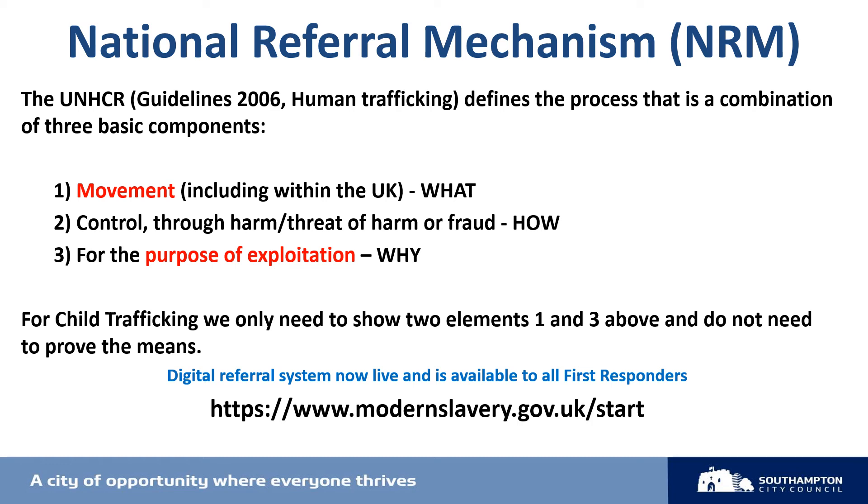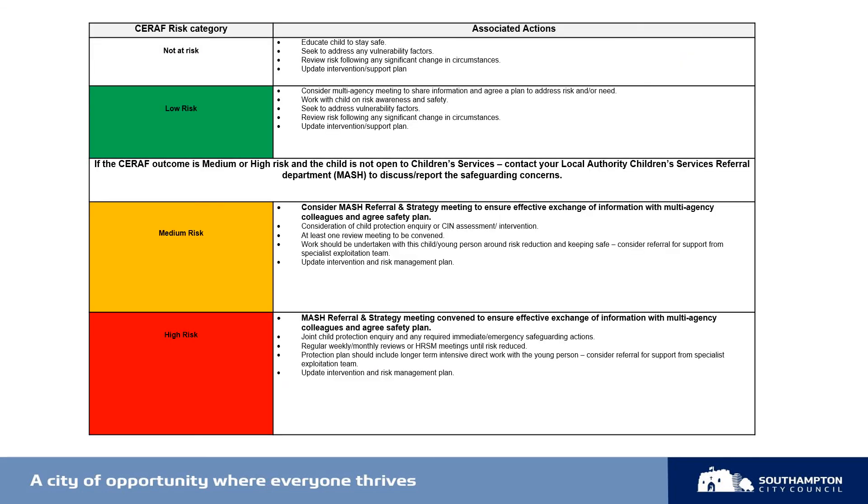Unlike a SERAF, only designated professionals are authorised to refer a potential victim of modern slavery into the NRM. For children, this is most commonly children's social care professionals or police. Details of who qualifies as a first responder are available through the provided link, and you won't be able to progress with completing the NRM unless you are recognised as such. Once you have completed the SERAF, you can refer to the risk categories and the associated actions at the bottom of the SERAF document itself — this is a useful guide to understand what action needs to be taken next.